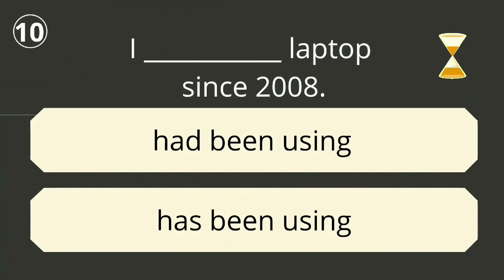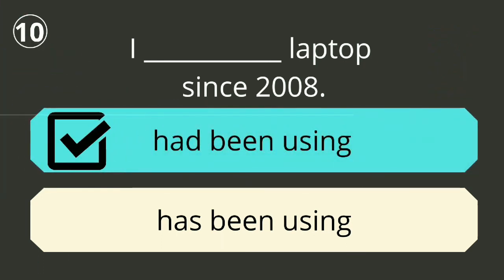Question number ten. The correct answer is 'had been using'. I had been using a laptop since 2008.